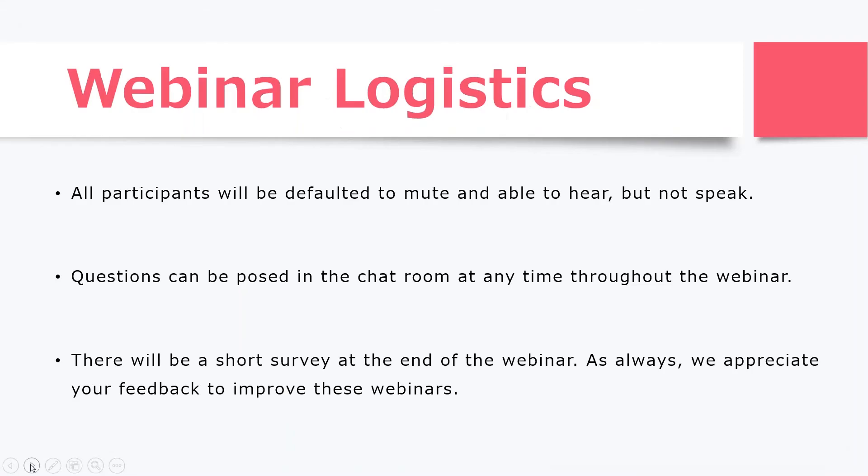I'm going to talk a little bit about logistics. As in most webinars, you'll be able to hear but you won't be able to speak — you will be on mute. But your voice is important to us, so please pose your questions in the chat room, and we'll stop and answer them as we go through the webinar. I will have a short survey at the end and would love to get your feedback on how we can improve our webinars going forward.